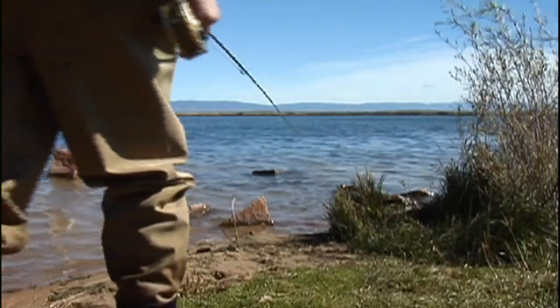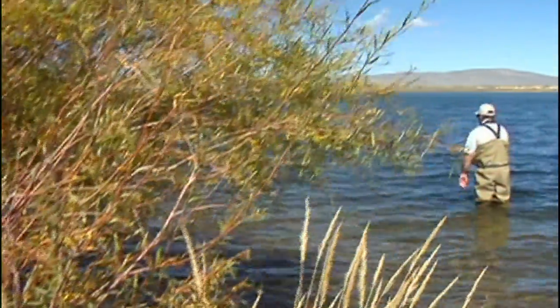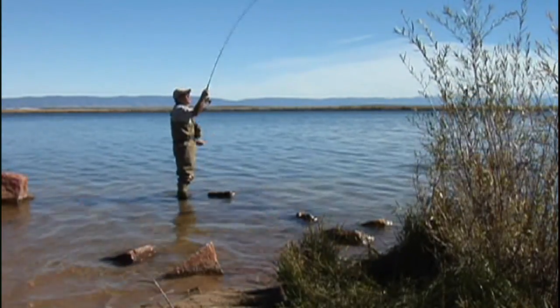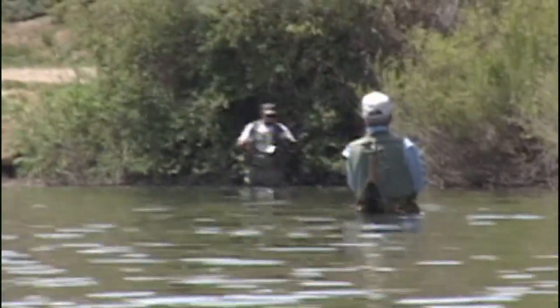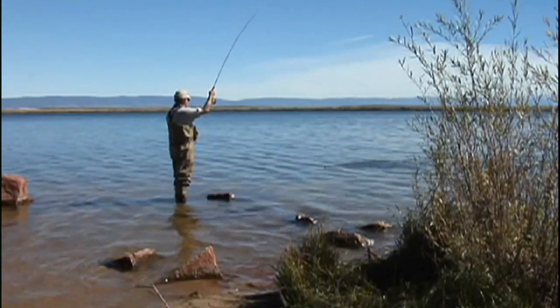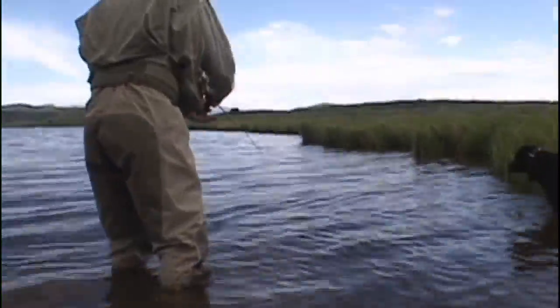In June, damselfly nymphs, which have lived in the deep weeds for a full year, abandon the safety of the substrate to make a treacherous migration to distant shores. On any given morning, thousands of nymphs may rise from the depths to just beneath the surface and begin wiggling toward shore. The enticing undulations of waves of robust insects do not go without notice. Trout cruise beneath migrating insects, picking them off at will, and may also position themselves near shore to intercept the nymphs as they climb out of the water to emerge into adults.